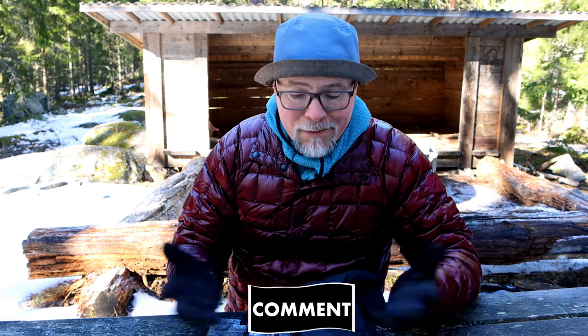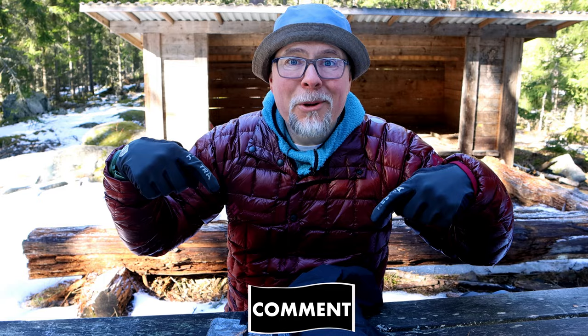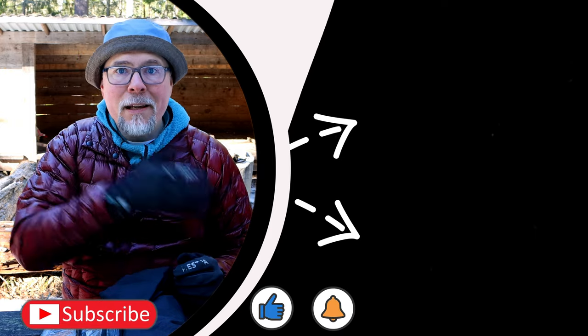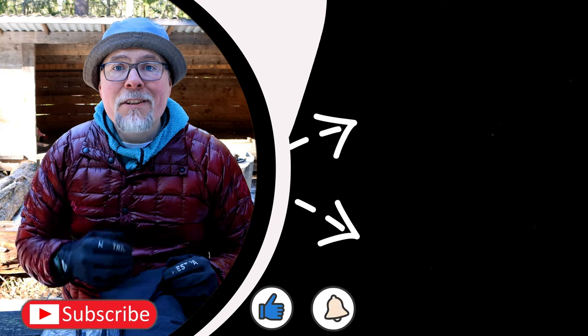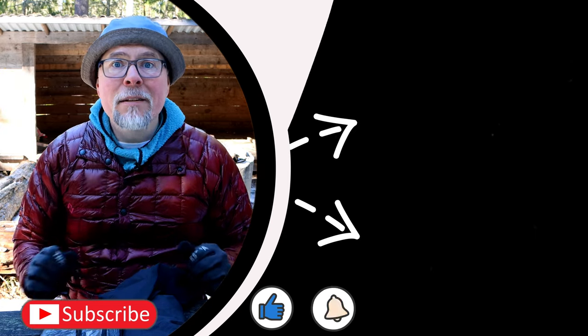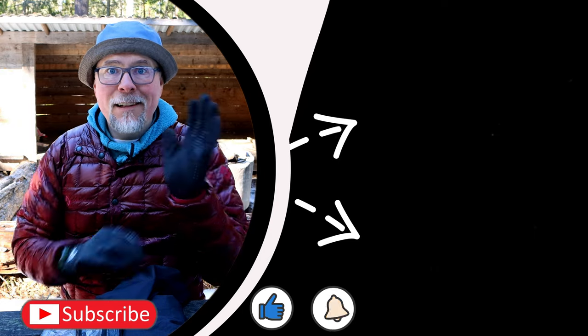What do you think — which is the better choice? Tell us your thoughts by leaving a comment. If you liked today's episode, check out these two recommended videos, and hit like, subscribe, and turn on notifications so you don't miss future content. Hope to see you again next week — take care, safe hiking, and bye bye!